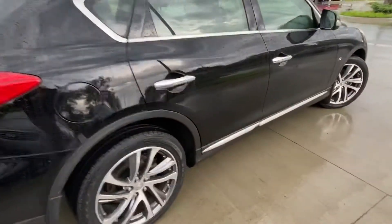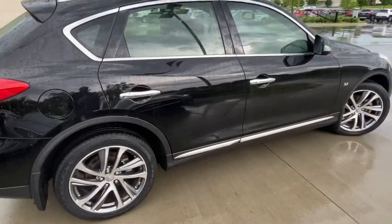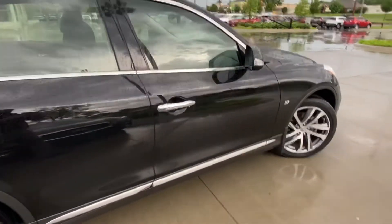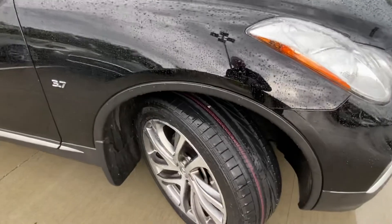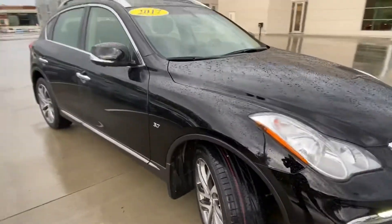We have four brand new tires fitted to the vehicle. You can still see the colored pattern line here indicating they are absolutely brand new tires.